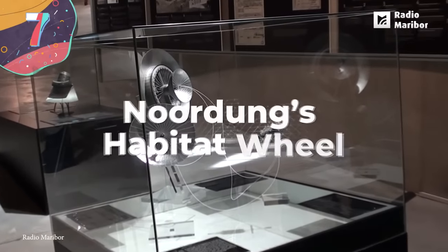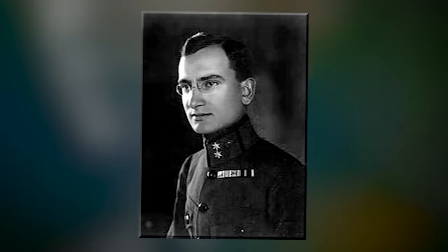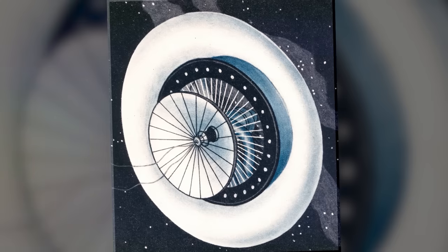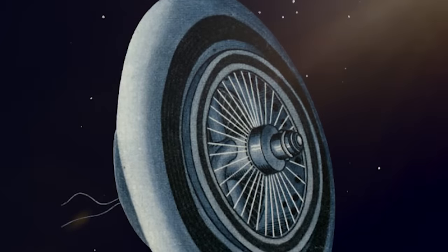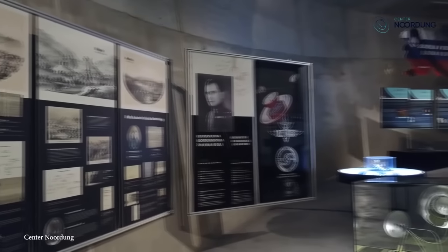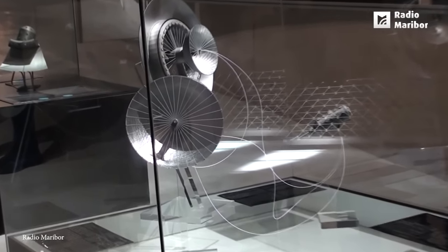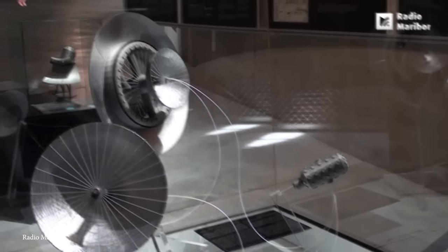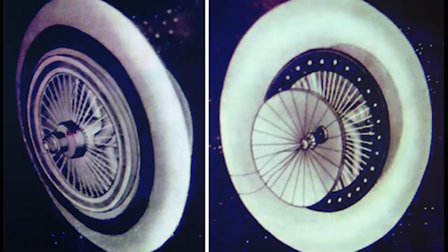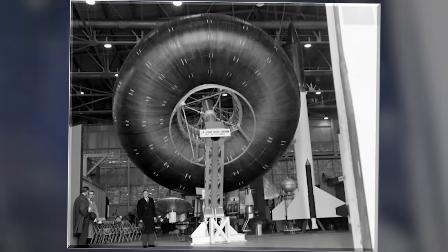Number 7: Noordung's Habitat Wheel. Back in 1929, when most sci-fi only existed in comic books and pulp novels, a man by the name of Herman Noordung designed a space station concept he called the Habitat Wheel. He was one of the first people to create such a detailed technical drawing of a space station, and his design wasn't all that far off. The Habitat Wheel would derive all of its power from the Sun by collecting heat energy through a concave mirror located at the station's center. This station would also have an observatory and machine room, both attached to the main living areas via an umbilical cord. 100 years after his revolutionary idea, we are on the cusp of making it a reality.